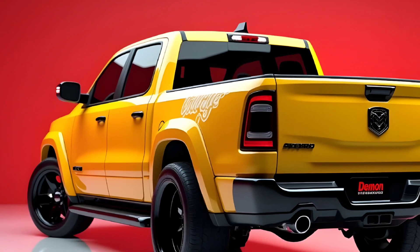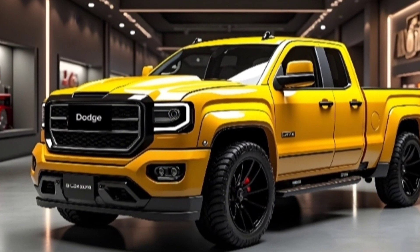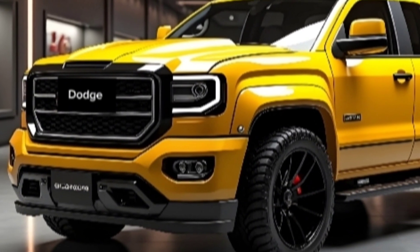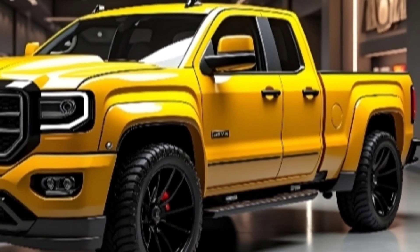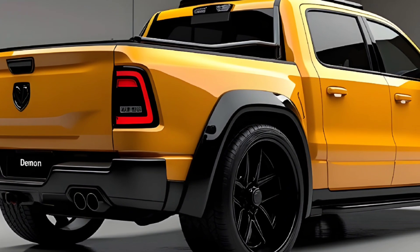The exterior design screams dominance, featuring bold lines, a wide stance, and a muscular front grille. LED headlights and taillights add a modern touch, while the aggressive hood scoop hints at the power underneath. Massive wheels wrapped in all-terrain tires ensure this truck can handle any environment, from city streets to rugged off-road trails.